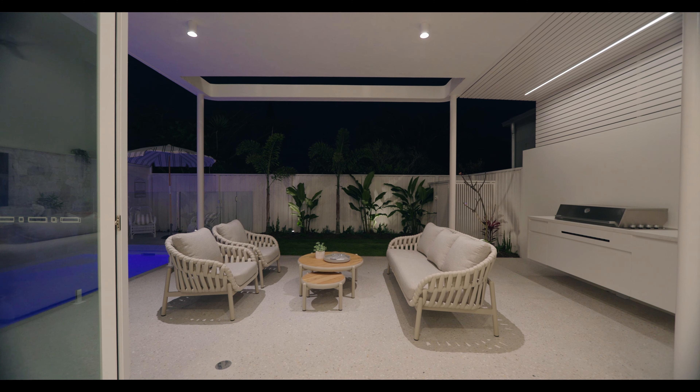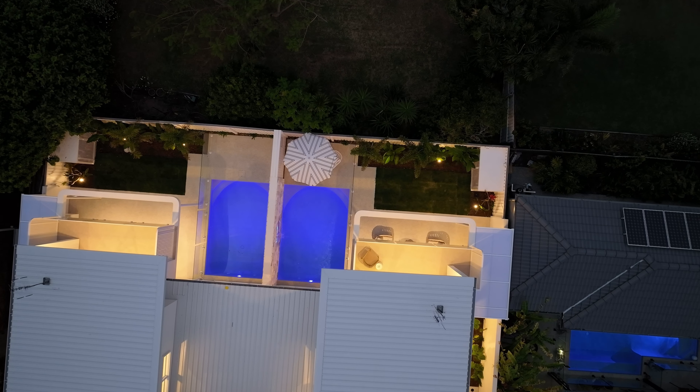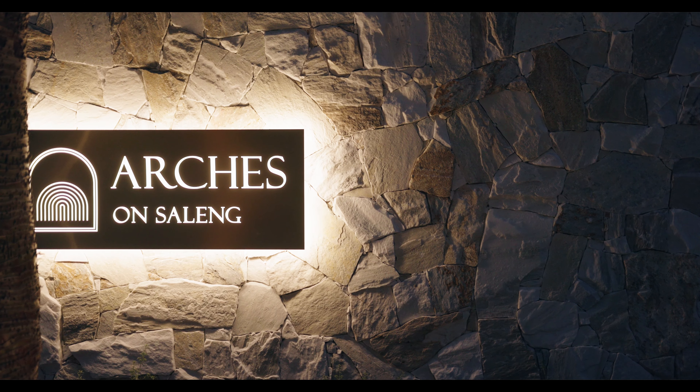What a location and what a lifestyle to make your own here at Arches on Saleng. For more information, please be sure to contact Damien Michael or myself, or get yourself along to one of our upcoming inspections. You won't be disappointed — as always, thank you for watching.